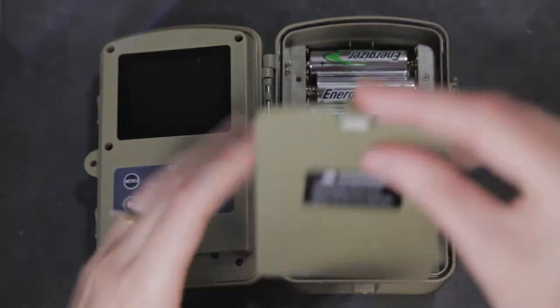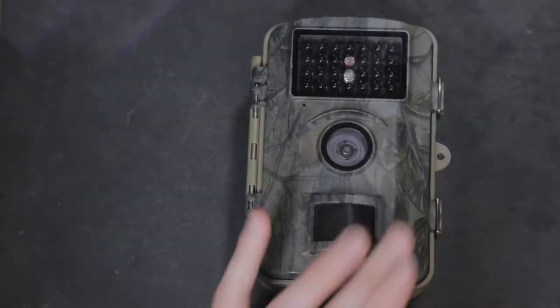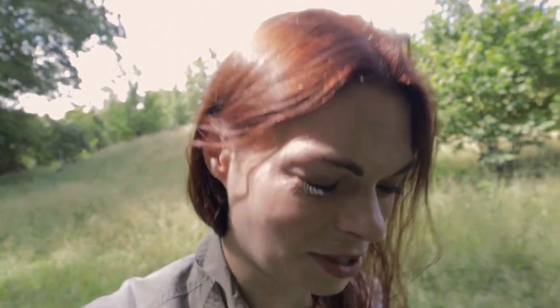I've put links in the description below and honestly if you're into wildlife photography and you haven't had a play with some trail cams then I definitely recommend it. They are really useful for finding out where wildlife is and they are just really fun to use. It's very fun looking back at the footage and seeing what you've captured. So that's what I'm doing today.